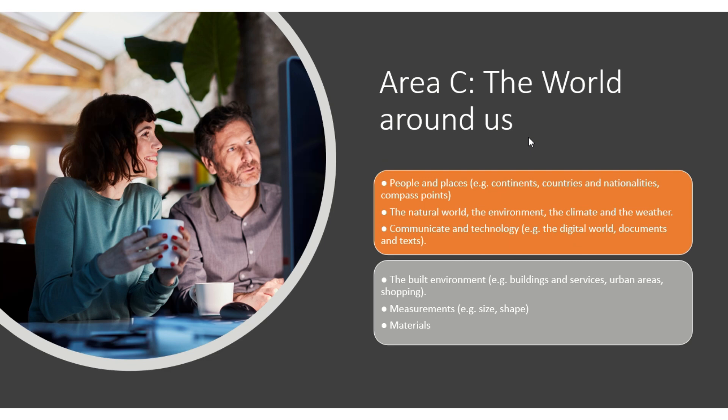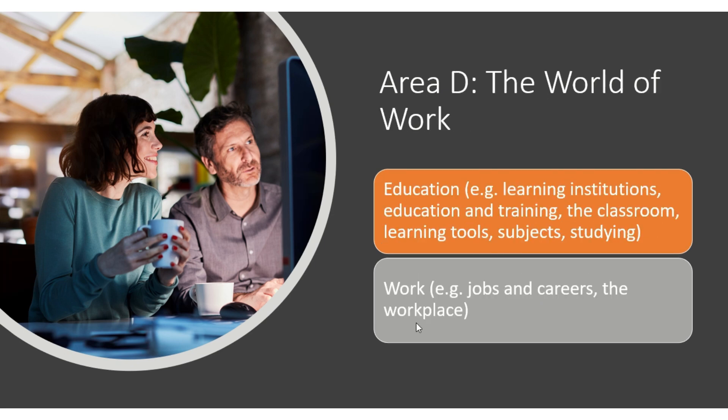Area C covers the world around us: people and places, continents, countries, nationalities, compass points, the natural world, the environment, climate and weather, communication and technology, the digital world, documents and text, buildings and services, urban areas, shopping, and measurements and materials.